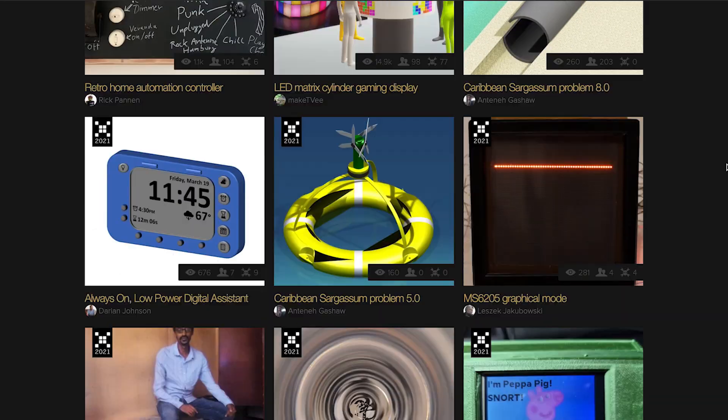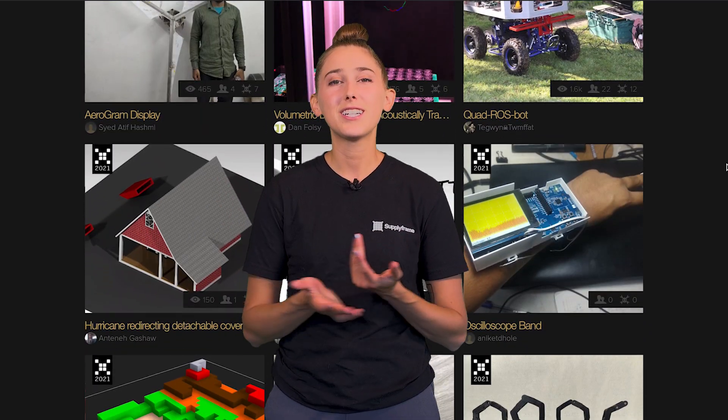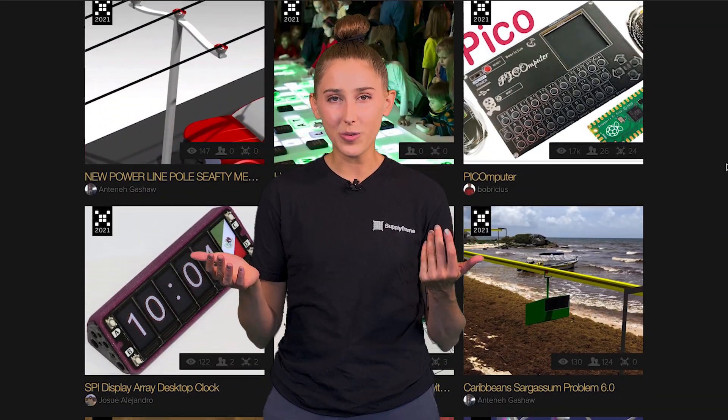Challenge one is rethink displays. Regular screens with standard displays and normal fonts is so 2020. What weird and wonderful ways can you think to display things? Bonus points if it was never meant to display anything in the first place.